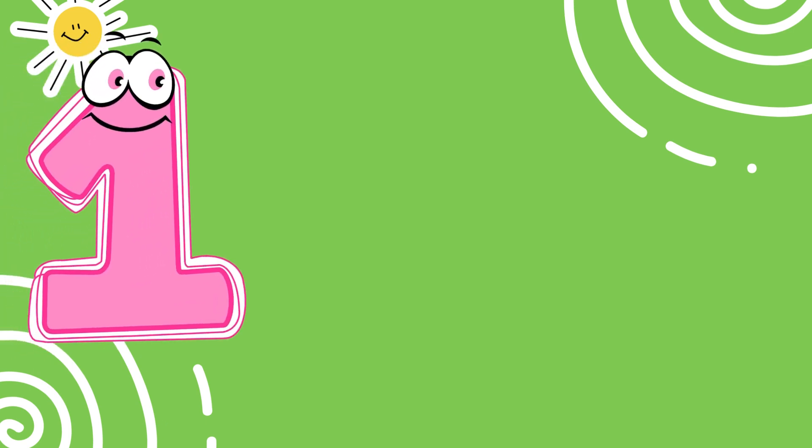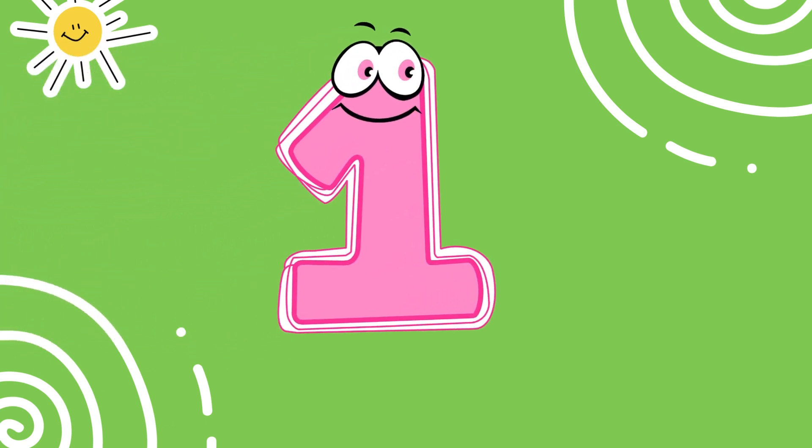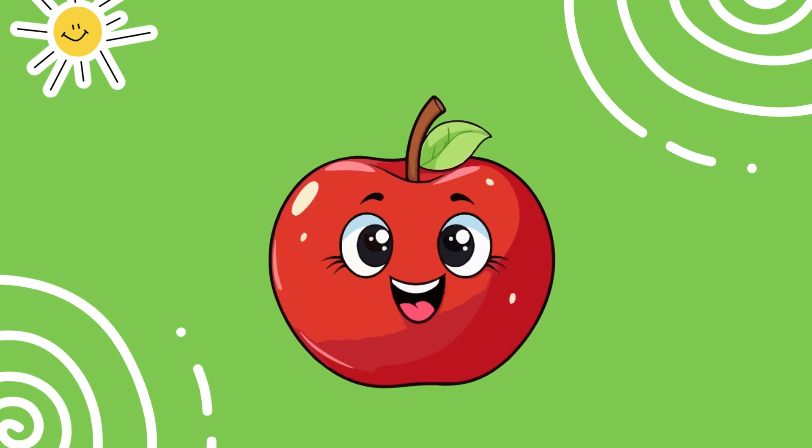This is the number one. One means just one thing. Look, there's one apple. Can you say one?